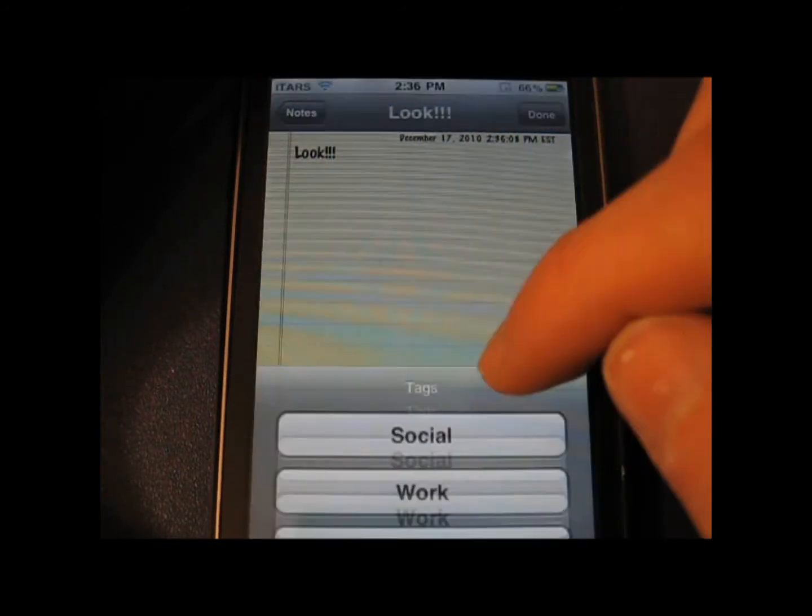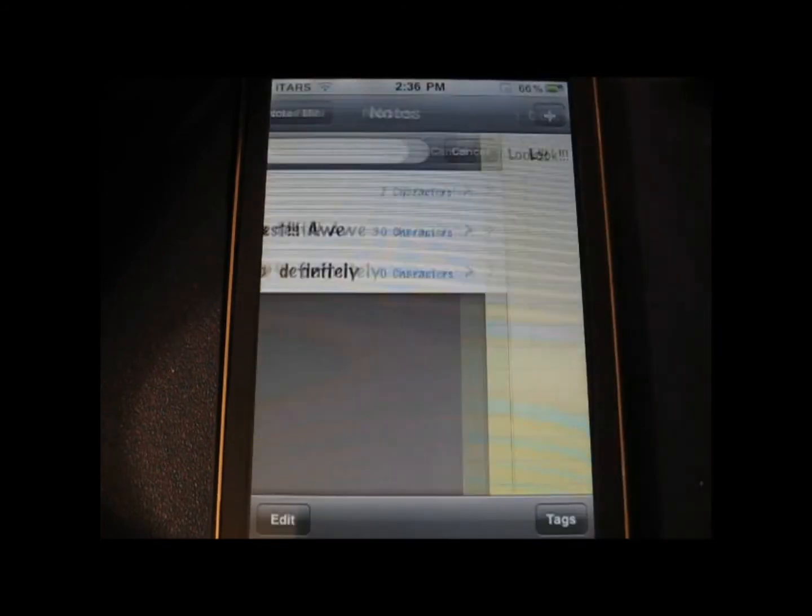Overall, it's a really nice app. I'll just let the video run here so you can see all the different features of it.